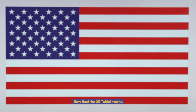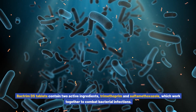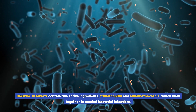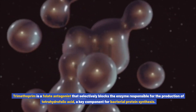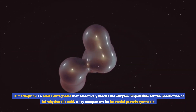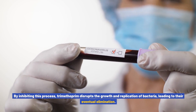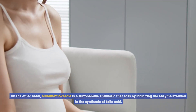How Bactrim DS tablet works. Bactrim DS tablets contain two active ingredients, trimethoprim and sulfamethoxazole, which work together to combat bacterial infections. Trimethoprim is a folate antagonist that selectively blocks the enzyme responsible for the production of tetrahydropholic acid, a key component for bacterial protein synthesis. By inhibiting this process, trimethoprim disrupts the growth and replication of bacteria, leading to their eventual elimination.